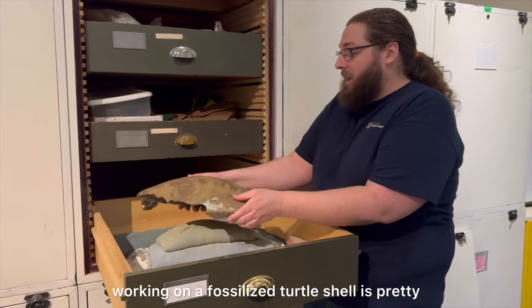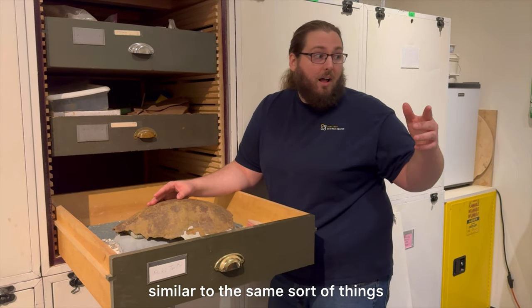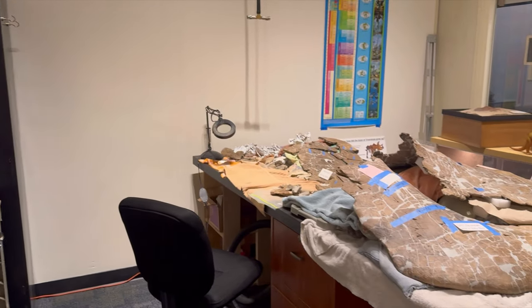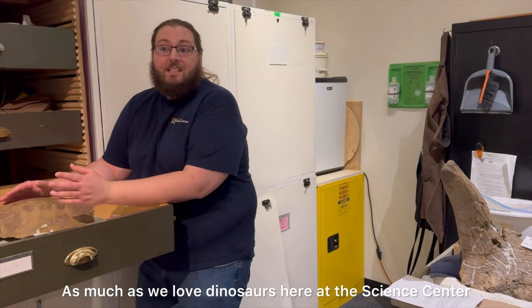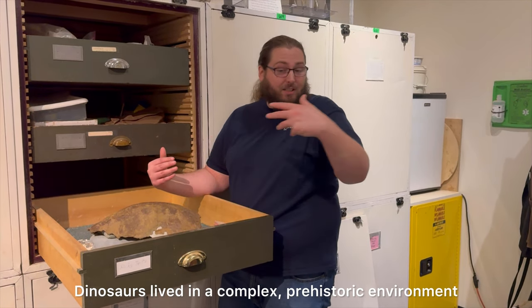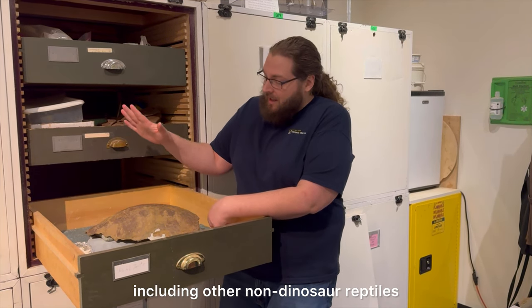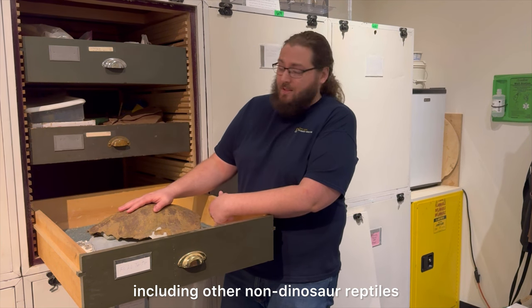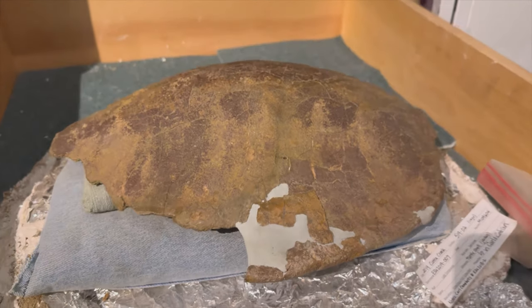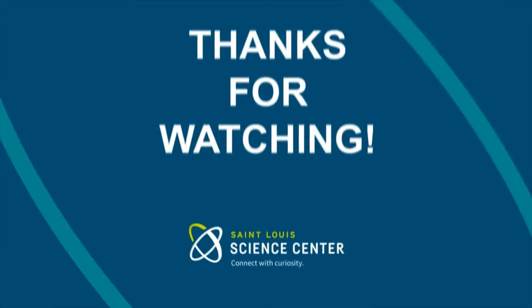Because of that, working on a fossilized turtle shell is pretty similar to the same sort of things that we'll do with working on our dinosaur fossils. As much as we love dinosaurs here at the Science Center, it's also really important to remember that dinosaurs lived in a complex prehistoric environment. There were all kinds of other animals that lived alongside them, including other non-dinosaur reptiles like this turtle here.